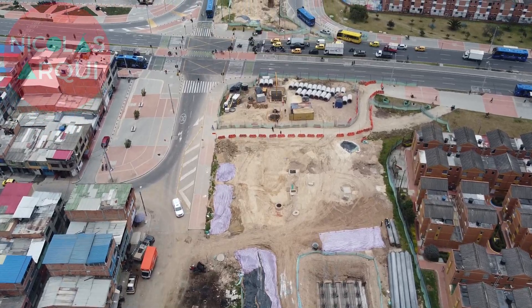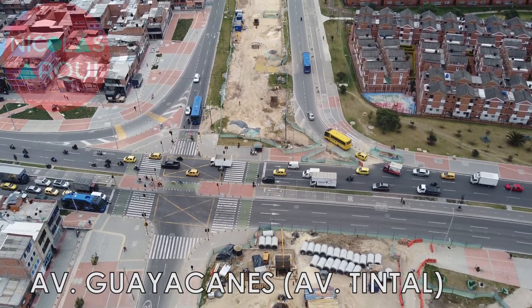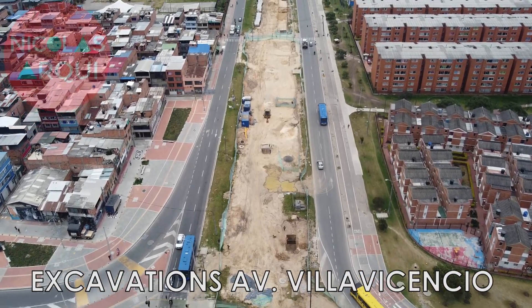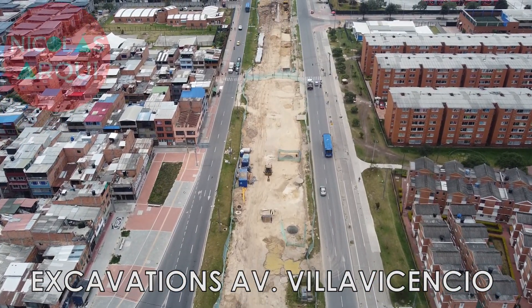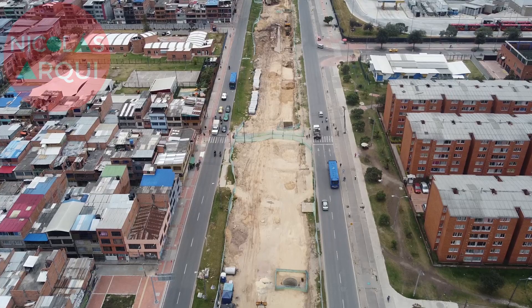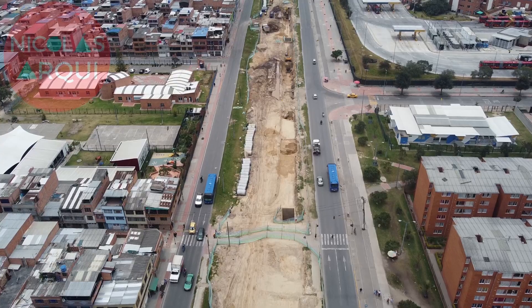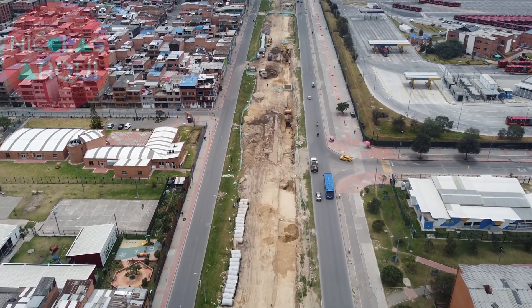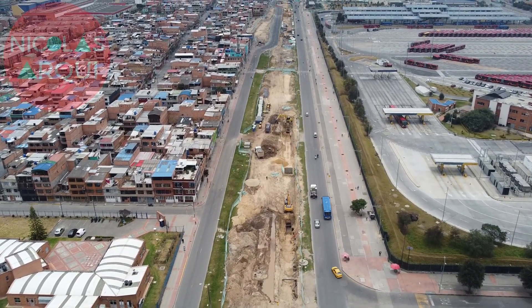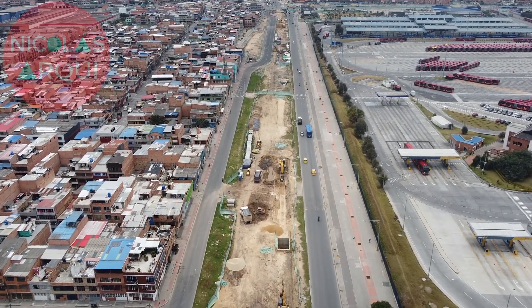Between Guayacanes Avenue and Ciudad de Cali Avenue, excavation is being done in order to facilitate the transfer of Villavicencio Avenue. To start building the viaduct where traffic currently flows west to east, the tuna roadways of Villavicencio Avenue will be constructed along with a traffic light return. The new east-west roadway of Villavicencio Avenue has already been opened, and the other roadway going east-west and a return located on the north side of Villavicencio Avenue are also expected to be built.